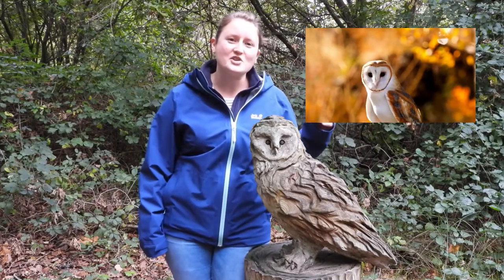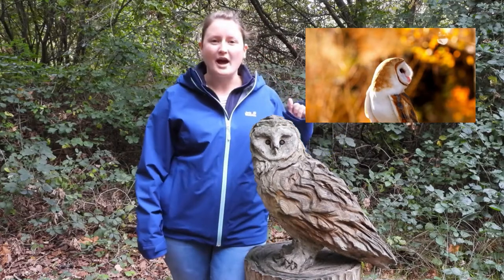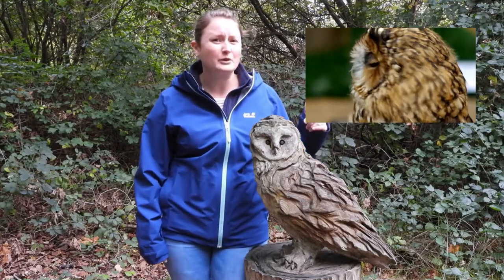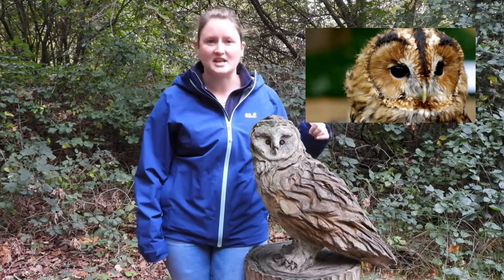Did you know that in the UK we have five species of owl? We have the barn owl, the tawny owl, the long-eared owl, the short-eared owl, and the little owl. But the little owl isn't actually native — it was introduced to the UK many, many years ago.